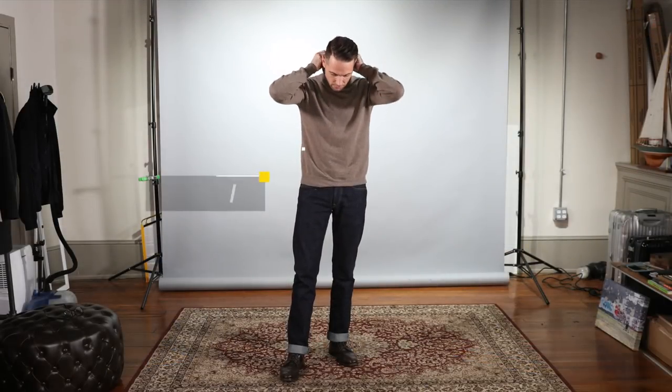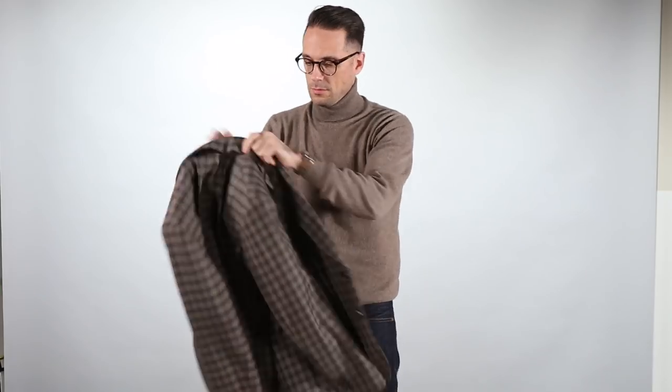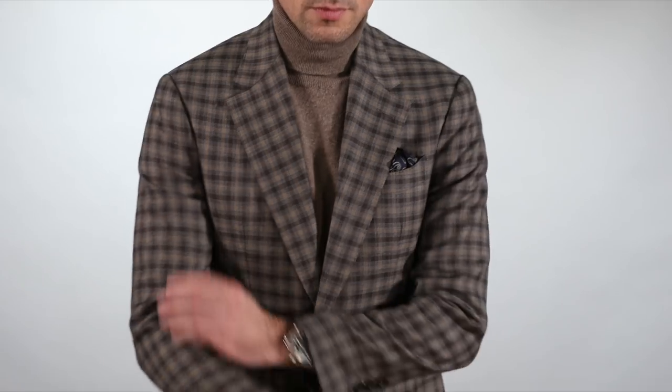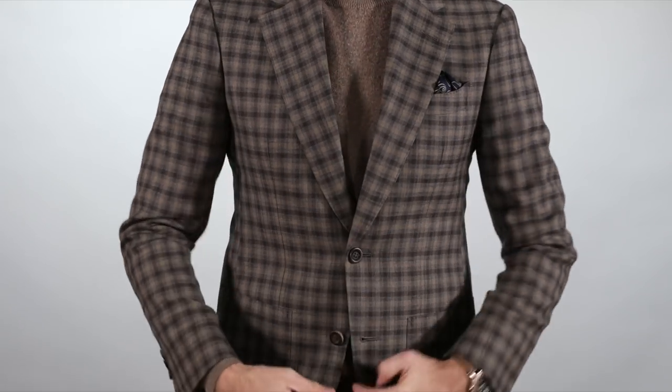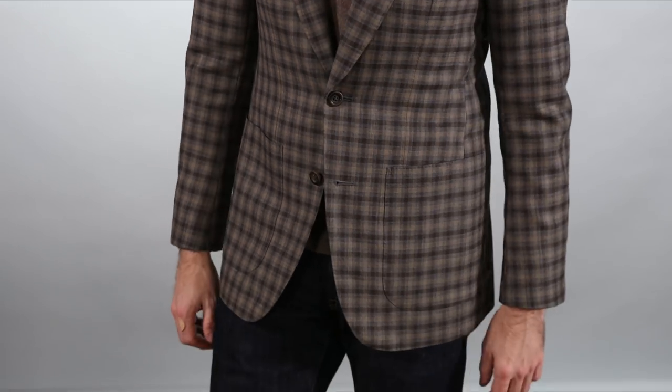It's been really cold, and I have been living in turtlenecks. This turtleneck I'm wearing here is by Corneliani — it is a wool and cashmere blend in a beautiful tan color, which complements the jacket perfectly. When you're wearing a pattern jacket or any piece that has a lot going on, it's always good to let that piece be the focal point of the outfit and keep the rest of the outfit more subdued and simple.